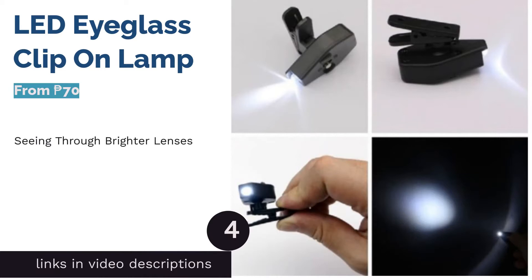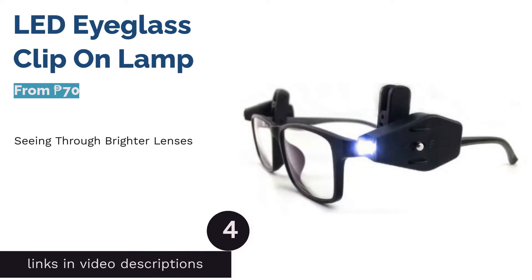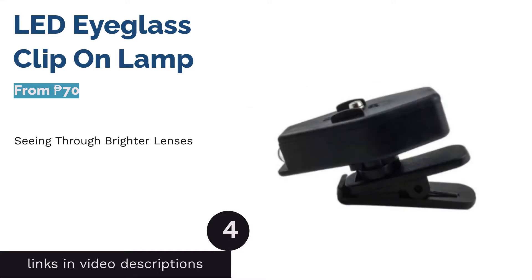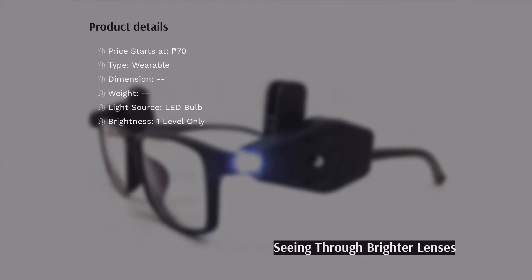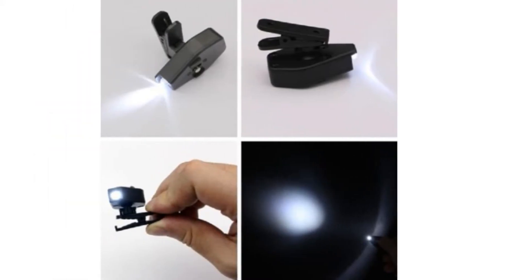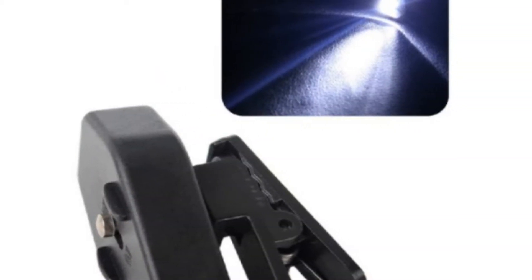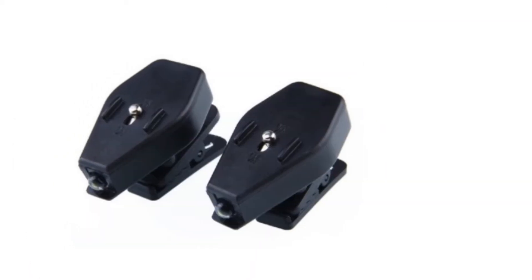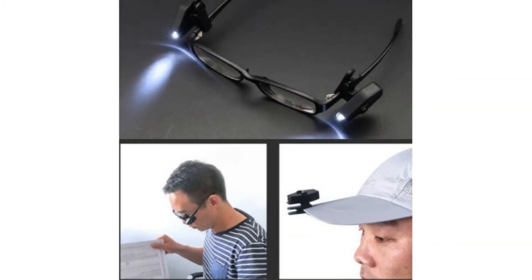The next product on our list is the LED Eyeglass Clip-On Lamp. This wearable book light is most suitable for those who wear eyeglasses. The lights can be attached to the legs of your specs. It's lightweight, so it won't be much trouble when worn. You can also rotate it to fit your lighting needs and adjust the clips according to your comfort. To operate, you just have to press the button on it. Note that this product only has one level of brightness, but the LED light source is not too harsh on the eyes.